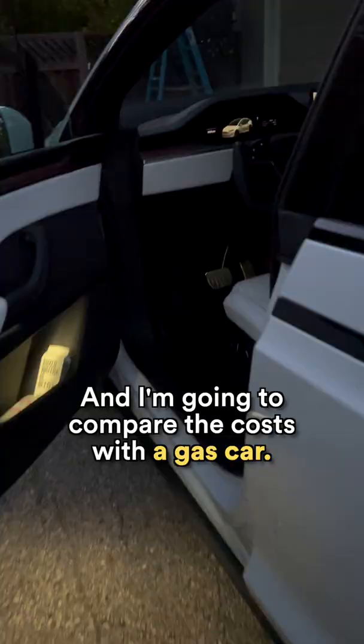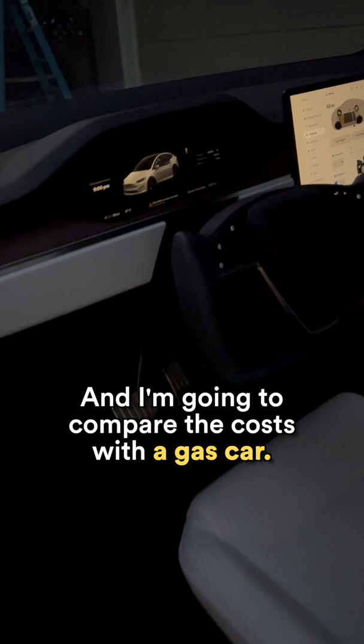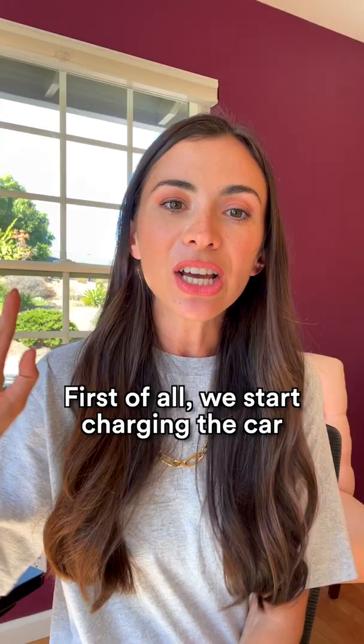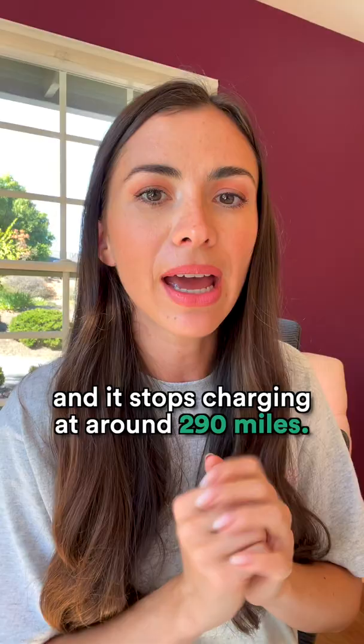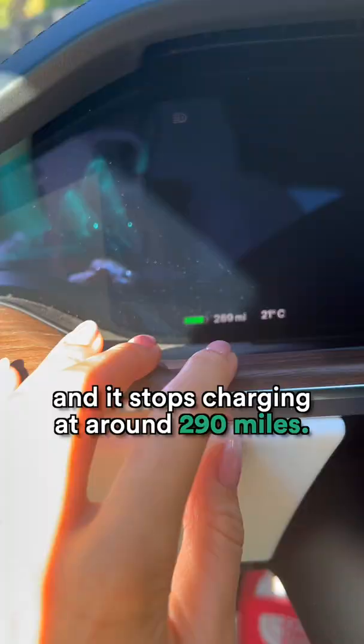Let me show you how much we pay to charge our Tesla in our California home, and I'm going to compare the costs with a gas car. We start charging the car when we have around 60 miles left, and it charges during the night when electricity costs are lower, and it stops charging at around 290 miles.